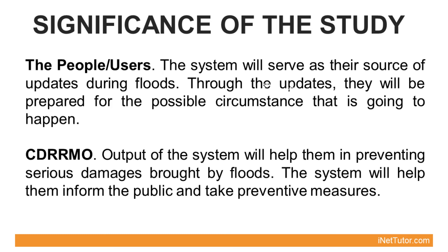The following individuals or groups will benefit from the success of the project. The people and users — the system will serve as their source of updates during floods. Through the updates, they will be prepared for possible circumstances. CDRRM — the output of the system will help them in preventing serious damages brought by floods and will help them inform the public and take preventive measures.